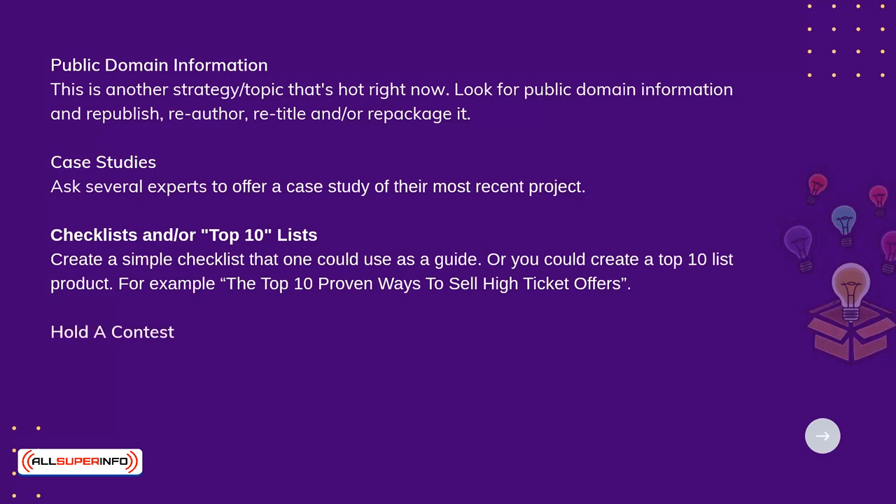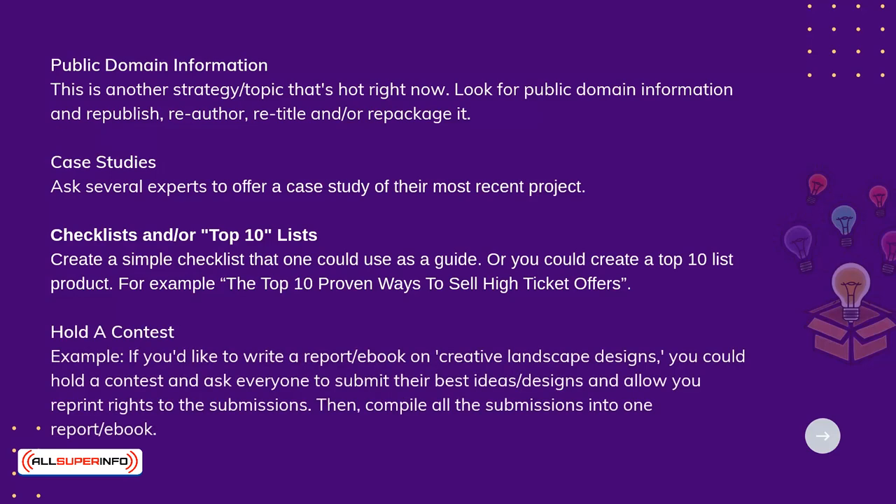Hold a contest. For example, if you'd like to write a report or e-book on creative landscape designs, you could hold a contest and ask everyone to submit their best ideas or designs and allow you reprint rights to the submissions. Then compile all the submissions into one report or e-book.